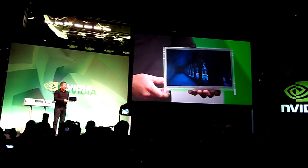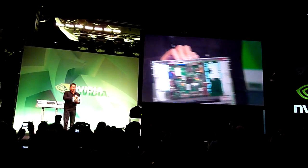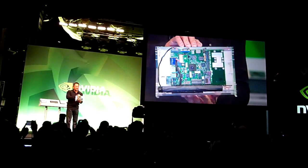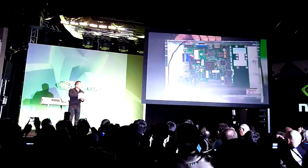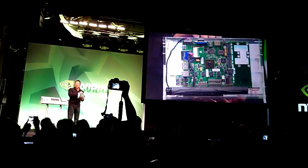It basically comes with a display, the entire computer behind the display, and all of the tools and connectivity so that you can connect it to your PC and have a more productive working environment.